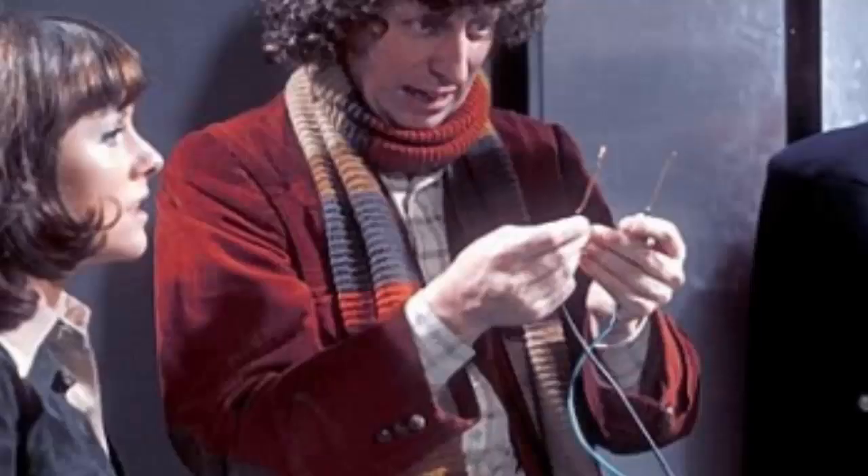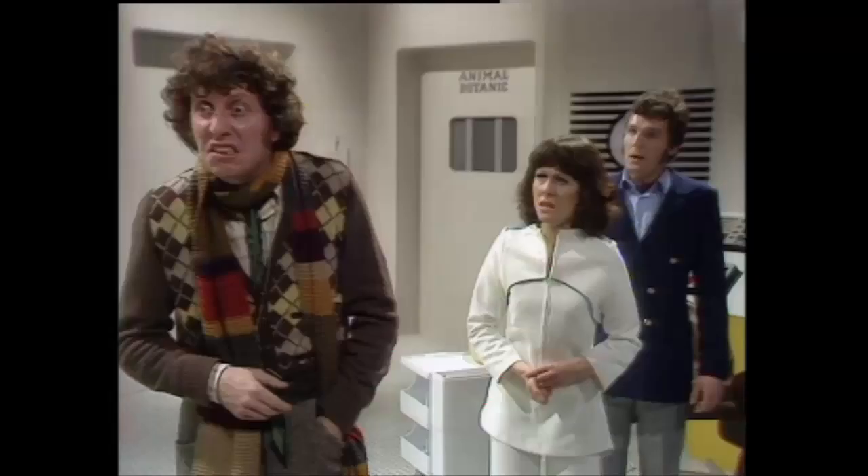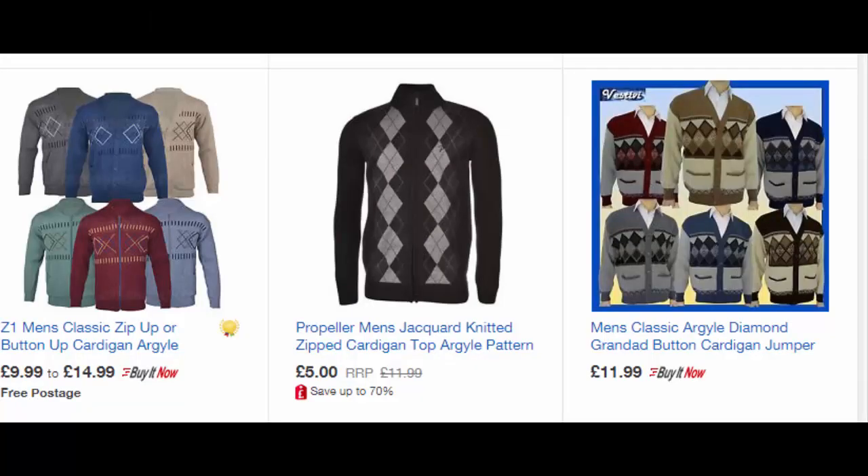Shirt. The Doctor wears a white shirt with a check pattern. Check eBay and charity shops for this, but a basic white shirt will totally do. Cardigan. Tom wears a brown argyle patterned cardigan with tan and white diamonds on it. Due to the age of the design, it'll be nigh impossible to find an exact one unless you get it custom made, so eBay searches will be your friend in this case.